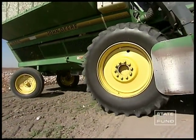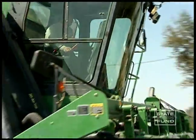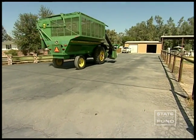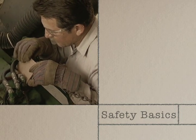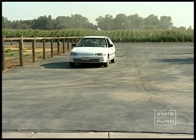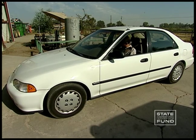Cotton harvest is no time for horseplay. Even a slight distraction can lead to a serious accident. Good judgment and common sense go hand in hand with personal safety. There are a few basics to cover before getting behind the controls of your harvester.